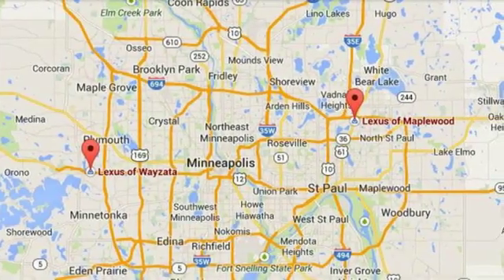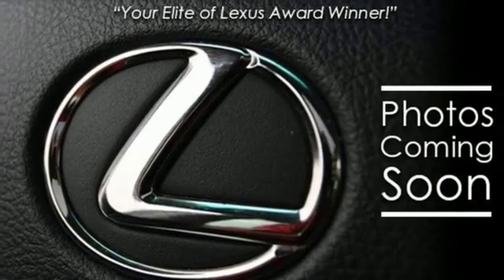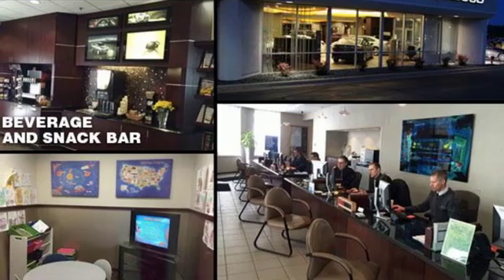Integrated navigation system with voice activation, dual zone climate control, doors and push button start proximity key, express open and close sliding and tilting sunroof, and automatic transmission.